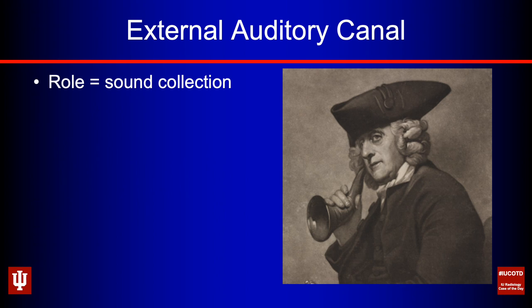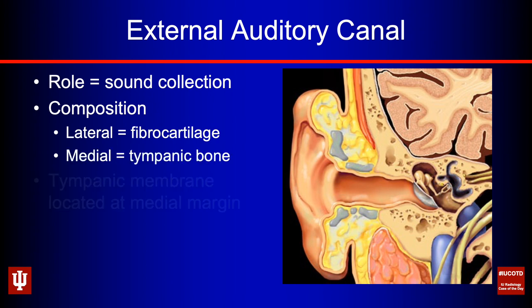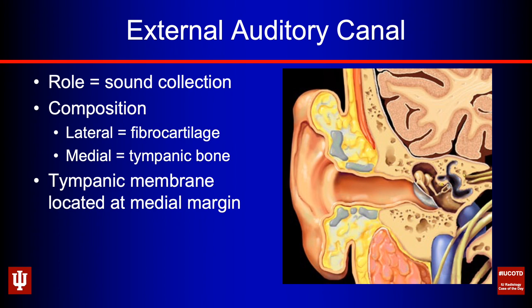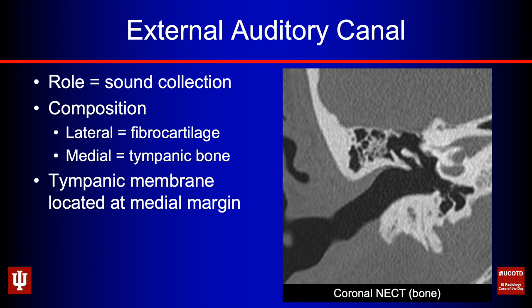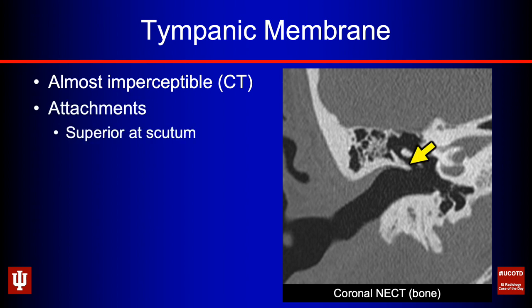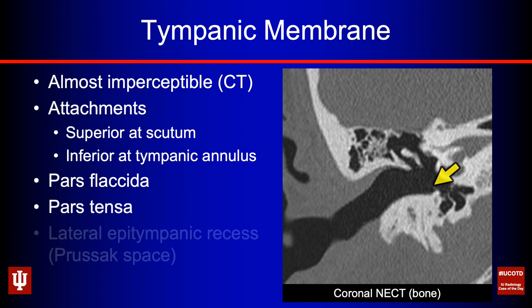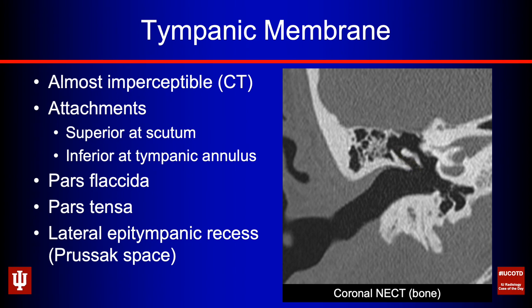The external auditory canal's primary role is sound conduction — kind of like an old-timey ear horn that funnels sound waves. Out laterally we have fibrocartilage; working medially we're into the tympanic bone itself. At the deep margin of the bony external auditory canal we find the tympanic membrane, which on coronal non-contrast CT should be almost imperceptible. It attaches superiorly at the scutum and inferiorly at the tympanic annulus. The superior region is the pars flaccida — the more mobile area — and the inferior portion is the pars tensa. There's also the lateral epitympanic recess, or Prussak's space, an important area for pars flaccida acquired cholesteatomas.